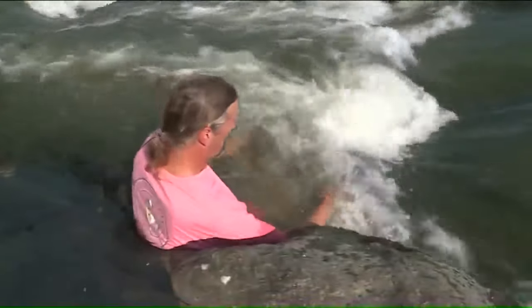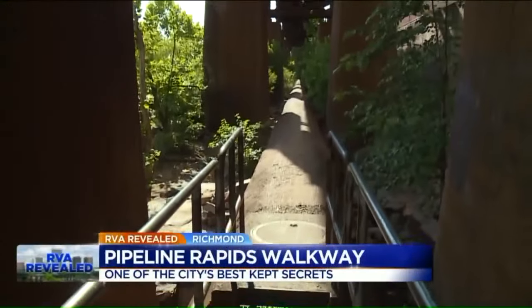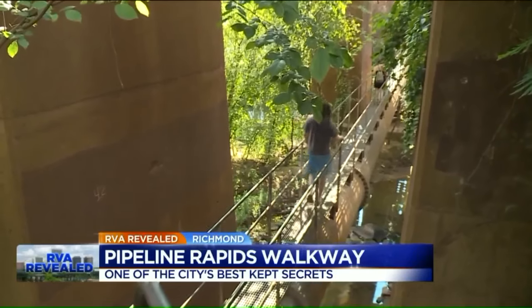The pipeline itself is at least a half century old, part of the city's combined stormwater and sewage system. It connects up with the massive retention basin down river and the pipes feeding the sewage treatment plant across the river.